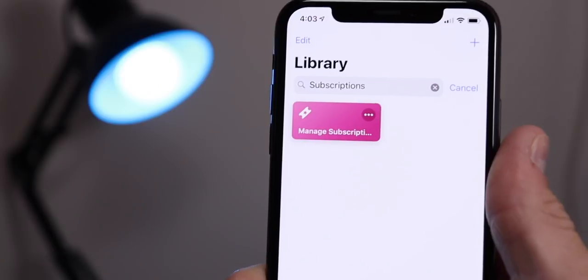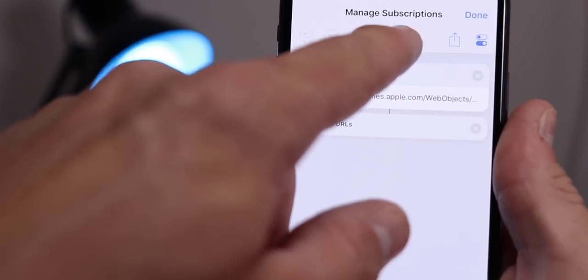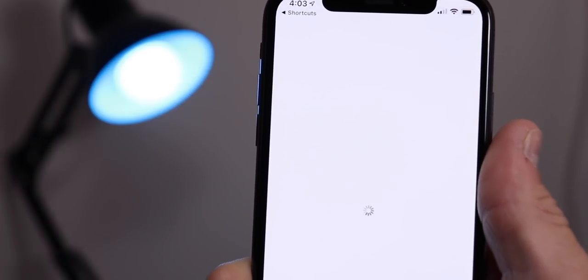Now, I can't tell you how to unsubscribe from your favorite coffee of the month club or your CD of the month club, but I can tell you how to manage your subscriptions through your Apple account. If you've decided to change or cancel a subscription to an app or service through your iOS device, I'll include a couple of links down below. Apple has a great post on their website that explains how to manage subscriptions on your iOS device, your Mac, or even your Apple TV, and I'll also include a shortcut that'll save you a bunch of time.